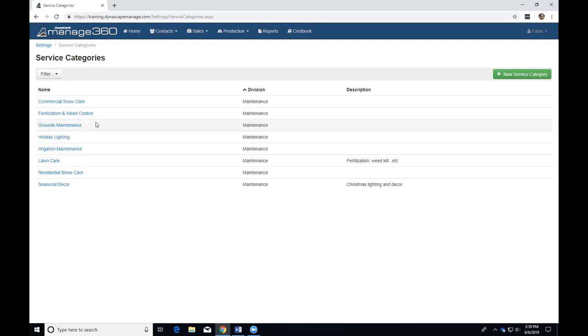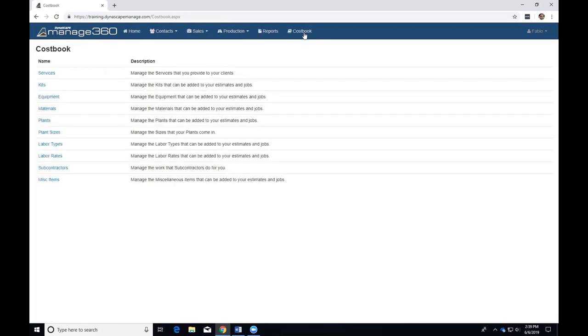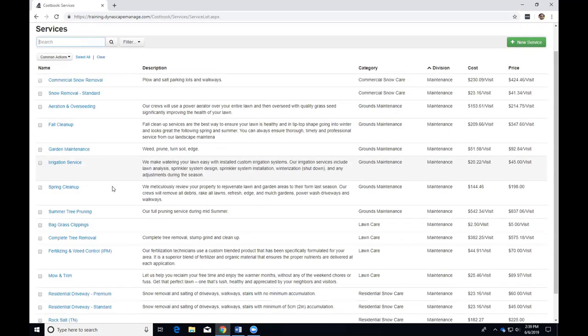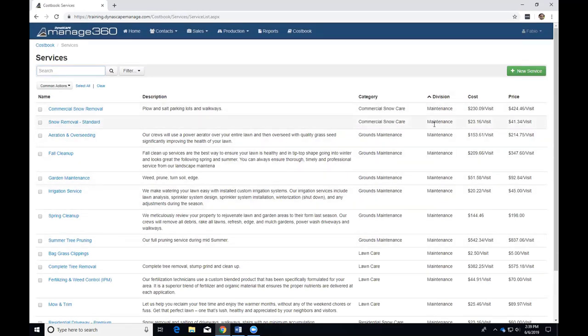Categories are containers for the services themselves and are in the settings area. Once you have that set up, the services themselves are in the cost book. I'm going to go over an existing service first to give you an overview, and then we'll go create one from scratch. In the cost book under services, you can have multiple services listed — they have category, division, cost, and price columns, very similar to what you're used to seeing.